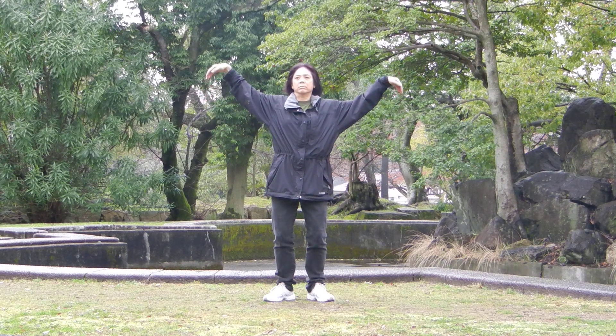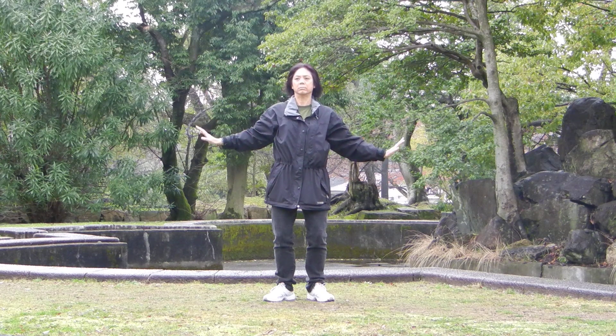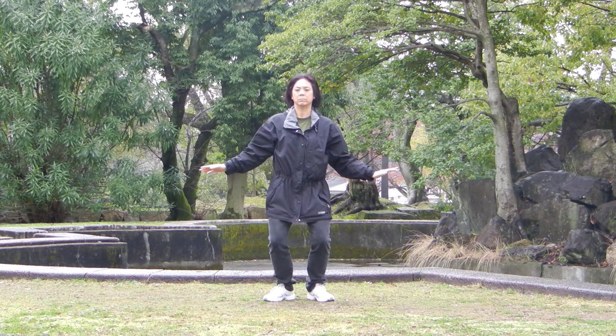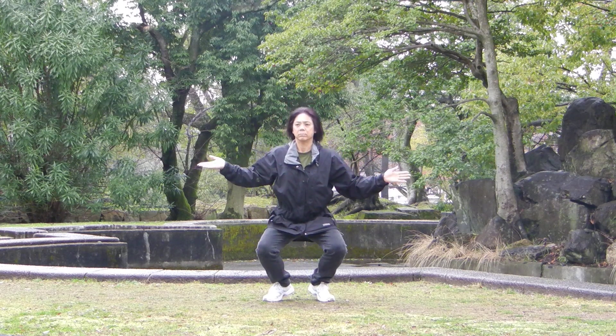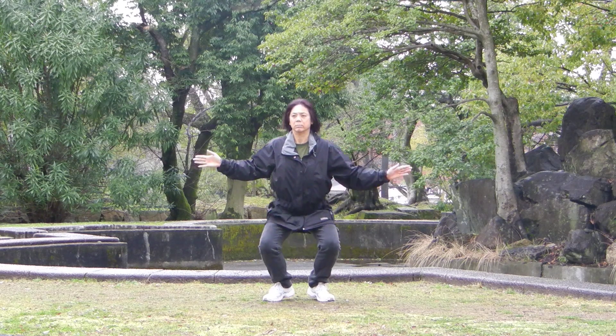And the fourth move is Crane Squats. You can draw your heels off the ground or not, and you can squat all the way down or just part way.